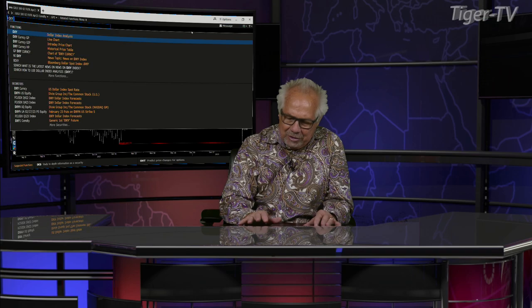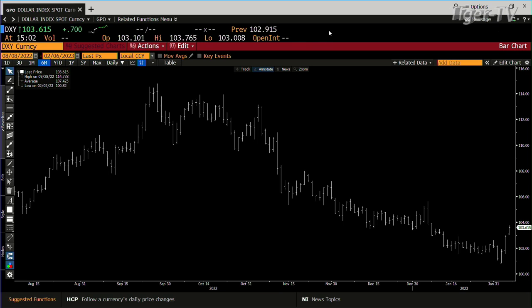Of course it's going to be about the U.S. dollar, because the U.S. dollar on a dead cat bounce can get to $106.200. And right now you're at $103.615.